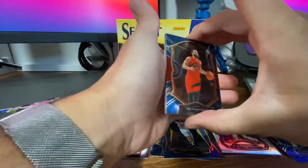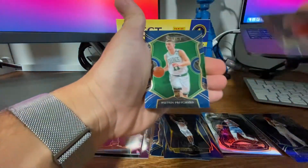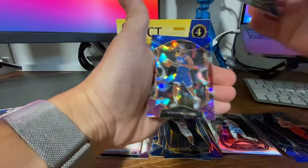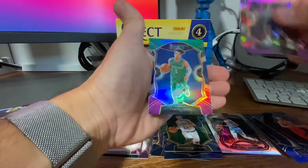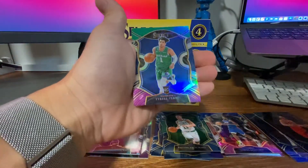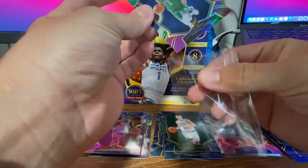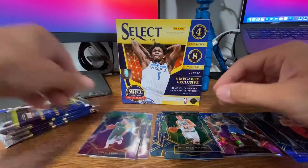Pack number four, we're halfway through. VanFleet. We got a Peyton Pritchard base. Looks like we got a parallel of Kawhi. And then a rookie Tyrell Terry, which is kind of cool — we'll sleeve that up as well. It's a Prism, well I guess it's the Silver, or it might be the Green.